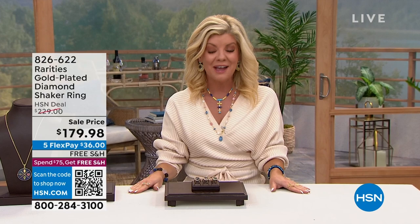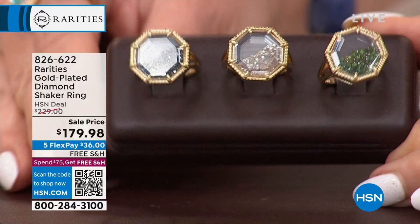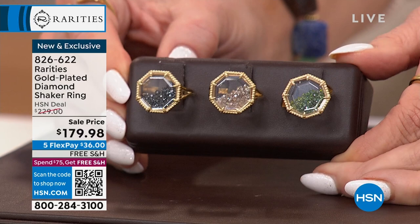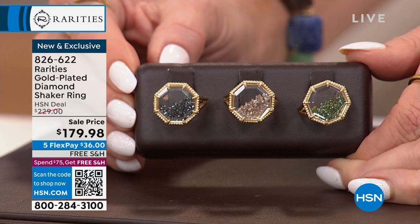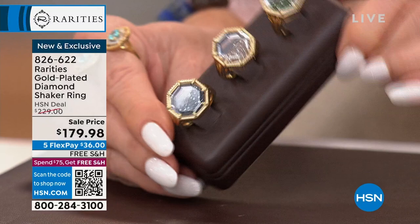You're going to have so much fun with our shaker ring - and it's not any ordinary shaker ring. This is Rarities, so it's a diamond shaker ring with a full carat of beautiful colors of diamonds. All you have to do is choose which one speaks to you. The green and the champagne have been flying out the door. It's a launch so we have a special event price. The HSN price will be $229, but for a limited time it's $179.98. Five flex payments on all Rarities, expiring tonight at midnight.